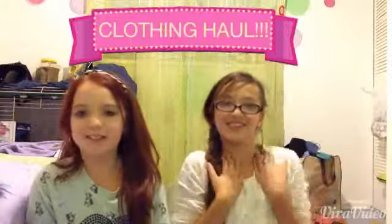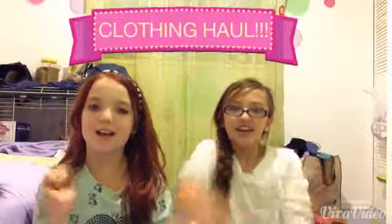Hey guys, that's Kayleigh and it's Rosie, and today we're going to be doing a clothing haul. It's kind of sad but we went to about five different stores this week and we've gotten a ton of clothes.